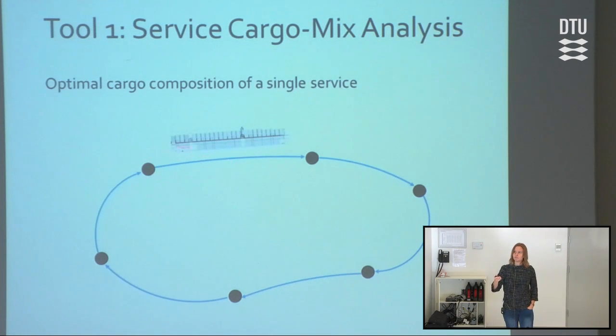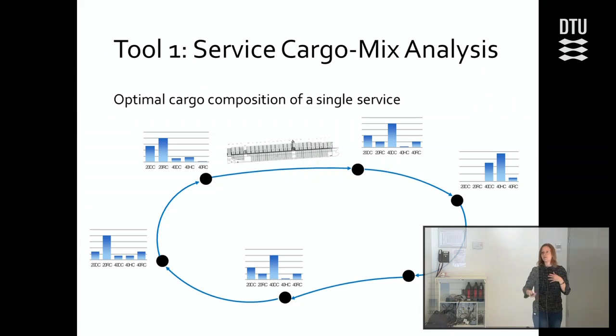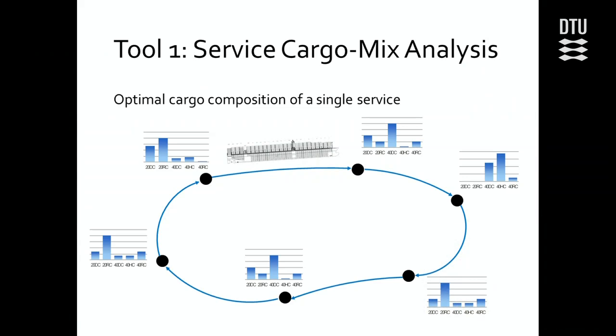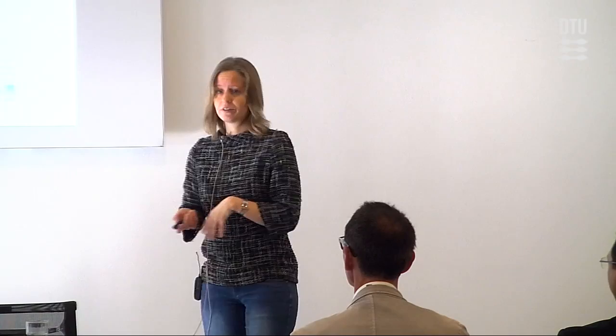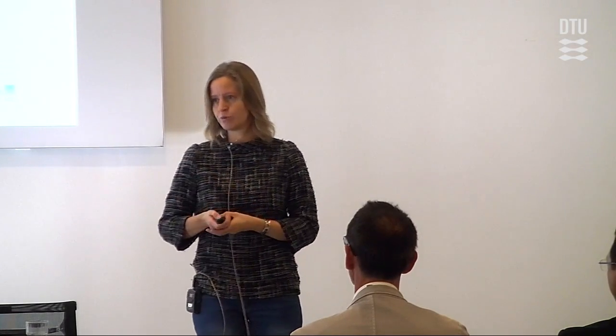This tool aims to give an analysis of the optimal cargo mix on a single service. We have a circular service where a ship sails around, and we have an expected cargo flow — meaning for any arbitrary port, we know how many containers need to be shipped to any other port. This expected cargo flow is calculated beforehand from historical data. It's not an operational problem — it's a strategic problem. It's not like stowage planning where the containers are given; it's something we can choose between for what we want to put on the ship.